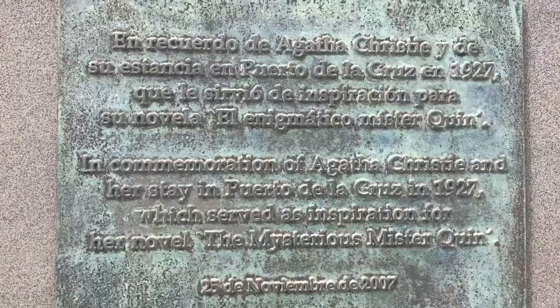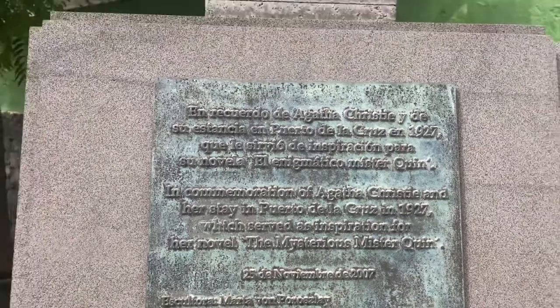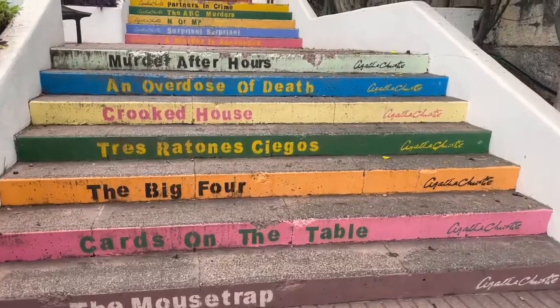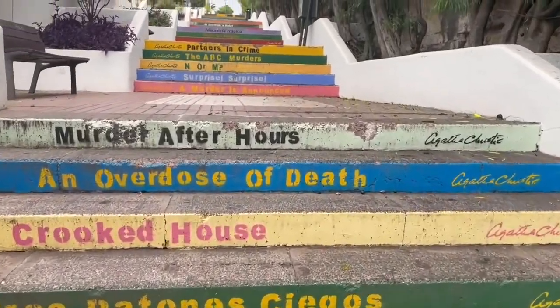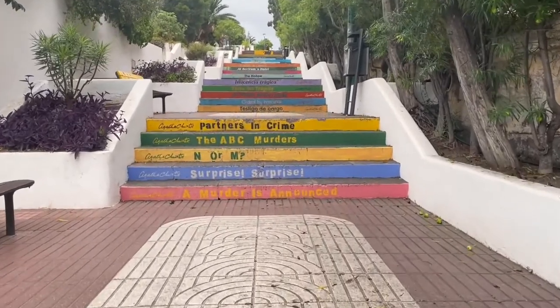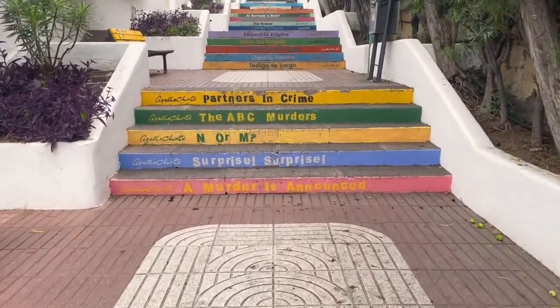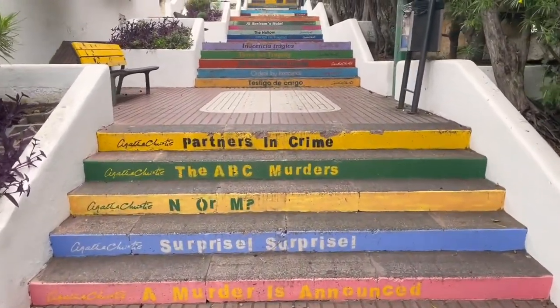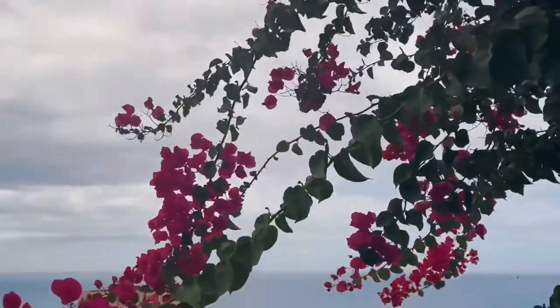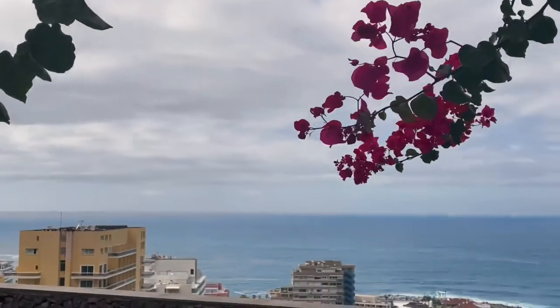The weather was quite hot, so we drove around and stopped nearby at the Agatha Christie Steps. In 1927, the writer visited Puerto de la Cruz during difficult times in her life. Here she found inspiration to write 'The Mysterious Mr. Queen.' Every two years there's a festival in her honor — the next one was in 2023. On the top of the Agatha Christie Steps, there is a beautiful view of the city.